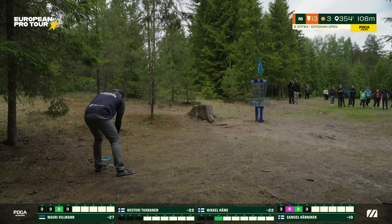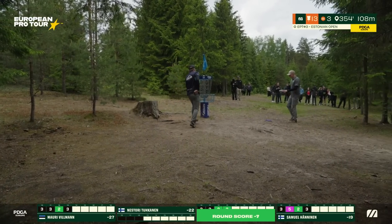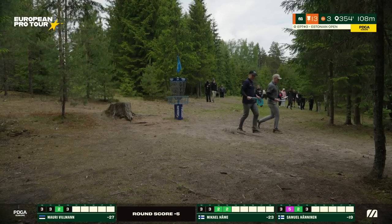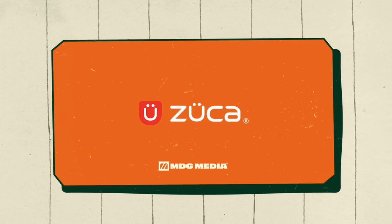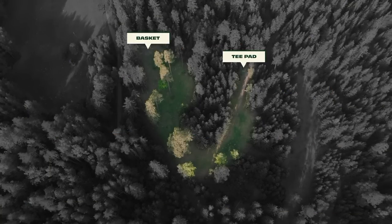Mikael for his birdie — a fantastic tee shot, nailed his line, nailed his putt. That is a good birdie to grab, putting himself to 23 under, continuing to pressure those podium positions. Four strokes to Mauri — we never know. Still a gap, but he's fighting.